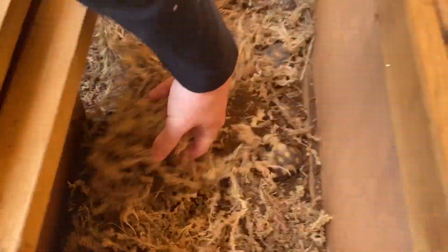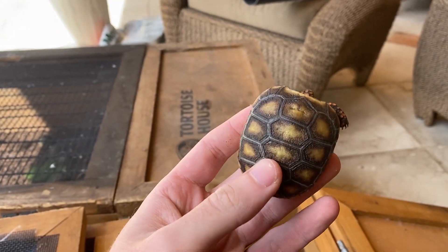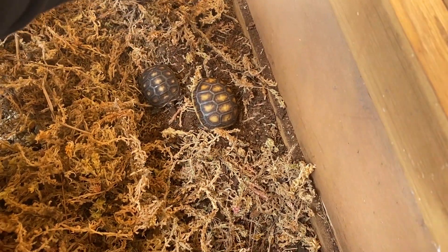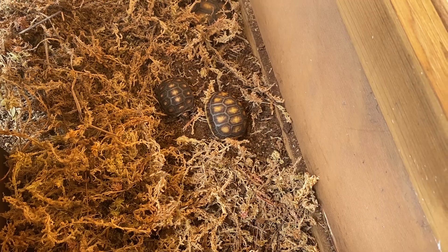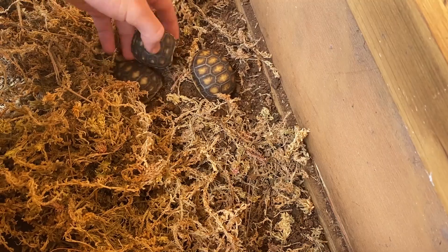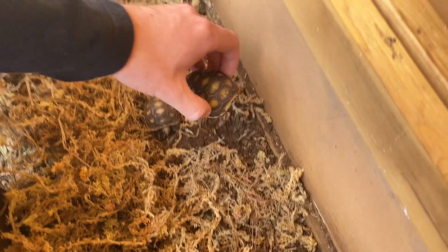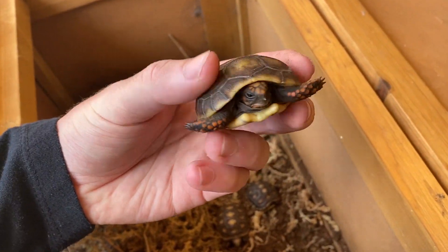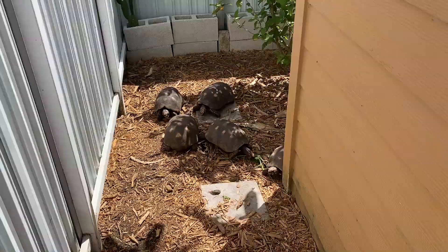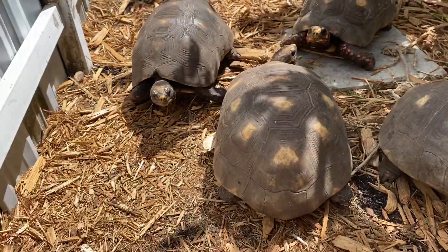In here we have some baby redfoot tortoises that I hatched out myself. They're all under the sphagnum moss — this moss is just for humidity. I have about nine of these guys, though seven are for sale because I already sold two that I haven't been able to ship yet. These guys are awesome.